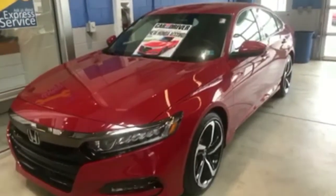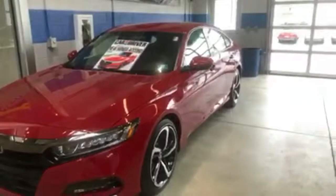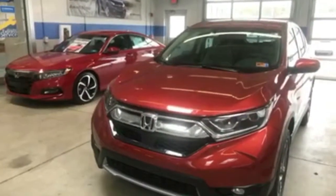New Honda Accord — look at those headlights. These are both gorgeous cars. You come on down to Leicester Raines Honda in South Charleston, test drive one of these, take one of these home.